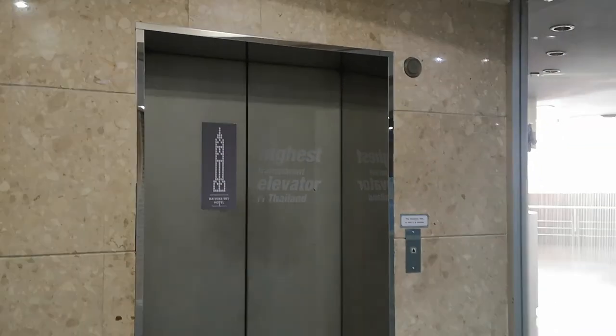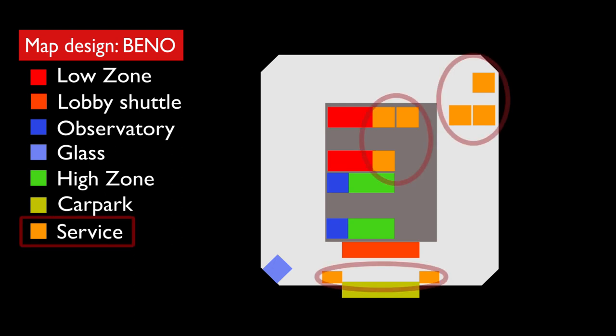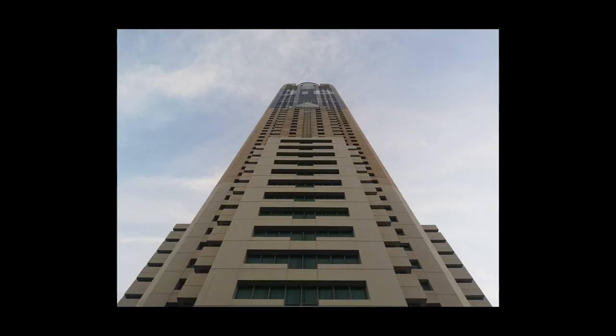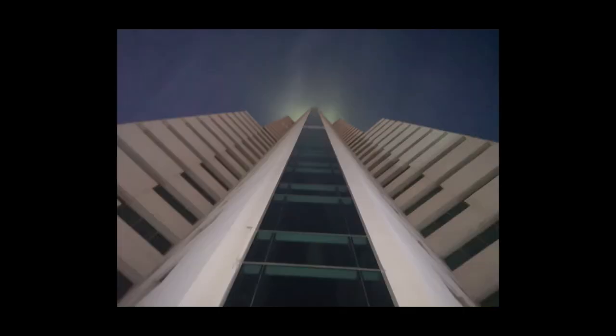That's about all of the main lifts in the building. There are also the service lifts which I didn't film, but you can watch TRG's video on these — TRG has made two videos on the same topic and they're very great videos. You can click the link in the description or on the top right-hand corner on the eye symbol. That's about all of the lifts here in Baiyuk Tower. Thanks for watching. Consider subscribing to my channel. Thank you.